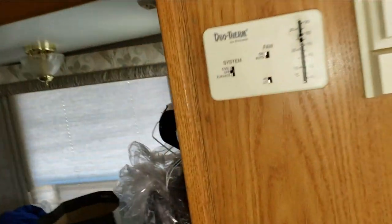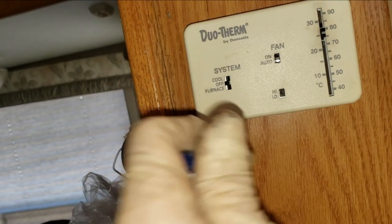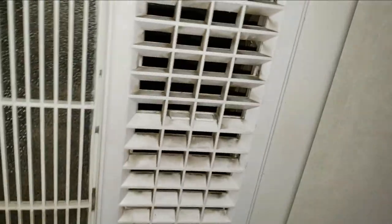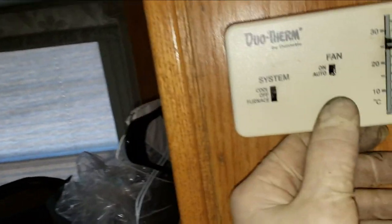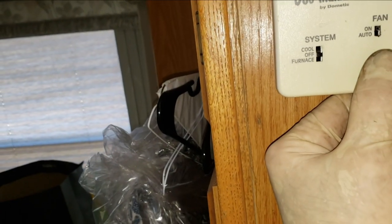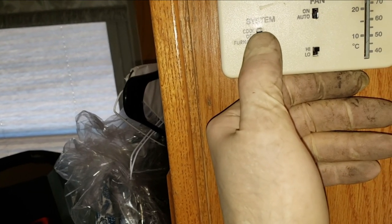Let's just try it on fan first. The fan turned on right away. I have high and low fan operation — that's high, that's low. Let's go ahead and turn on the cool. That's nice and cold. That's great — so we're going to call this job good.